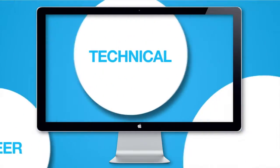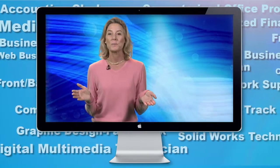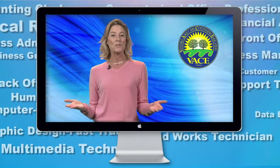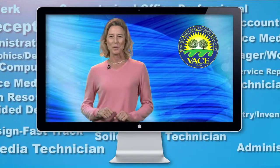VASE is Career Technical Education. Whether you're looking for your first job or to advance your career, VASE is the place to set your goals for success. Here you'll find a dedicated staff focused on you and what you need to take your skills into the workplace.